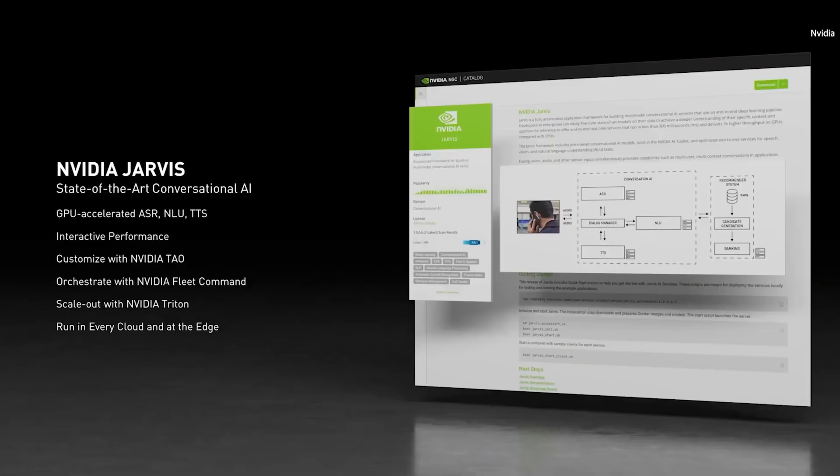The world needs a state-of-the-art conversational AI that can be customized and processed anywhere. Today, we're announcing the availability of NVIDIA Jarvis — a state-of-the-art deep learning AI for speech recognition, language understanding, translations, and speech. Jarvis supports five languages today.